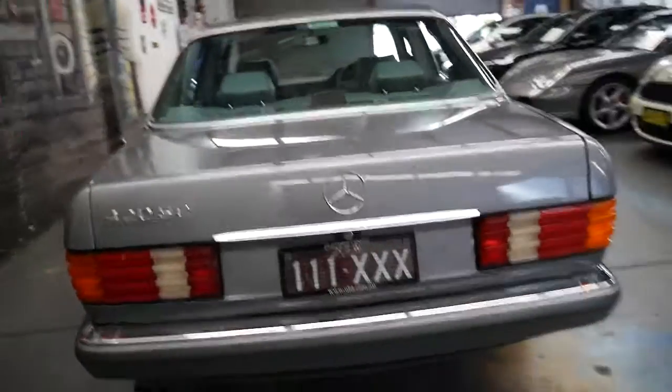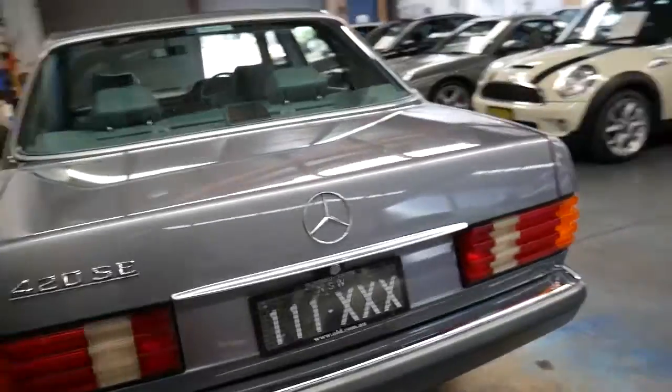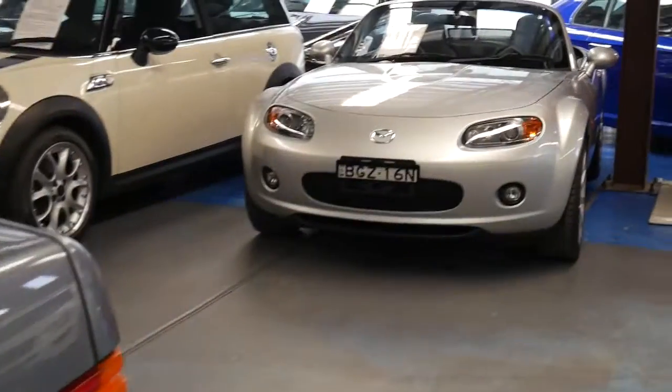These plates are our plates — they belong to the Old Timer Centre. If you wanted to purchase the car with these plates we can talk about doing a deal. If not, it'll just come with normal New South Wales plates like these ones.